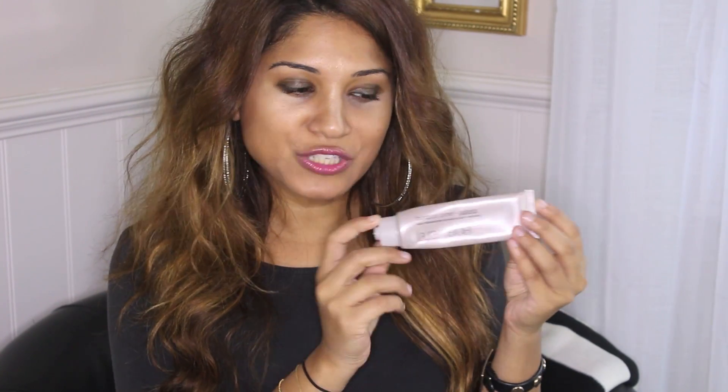My next product is my Laura Mercier Foundation Radiance Primer. As you can see, this tube is pretty much empty, but luckily I have another one downstairs because I could not live without this primer. This is my holy grail of primers — one of my actual favourite products of all time. I don't think I'm ever going to stop purchasing it. This just gives me a glow and the radiance it says on the tube. I put on my moisturiser, then this, and I use it pretty much every single day. It gives me a nice glow and even coverage, and I'm good to go out without any other makeup on.